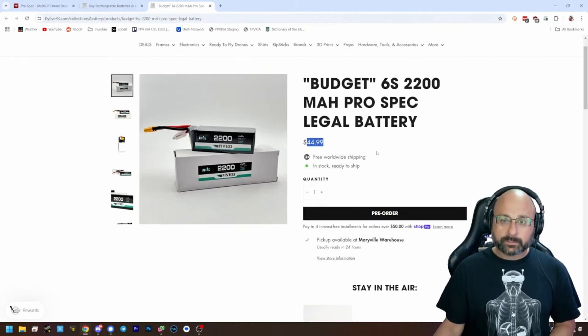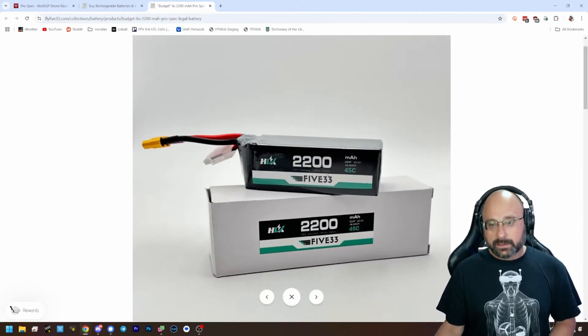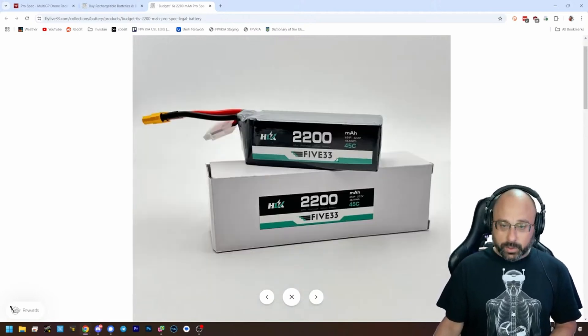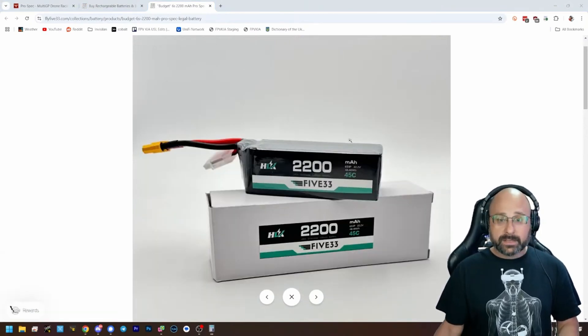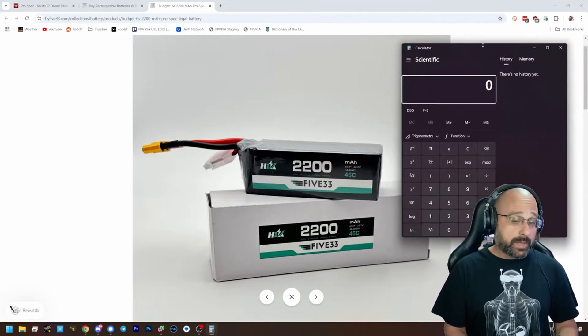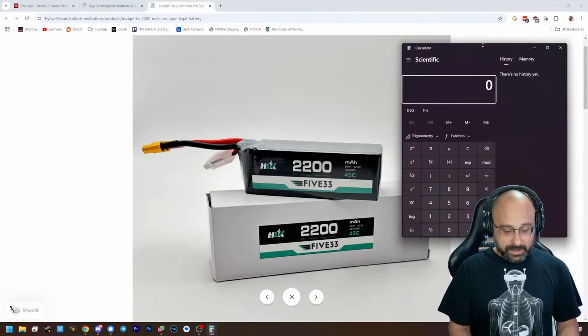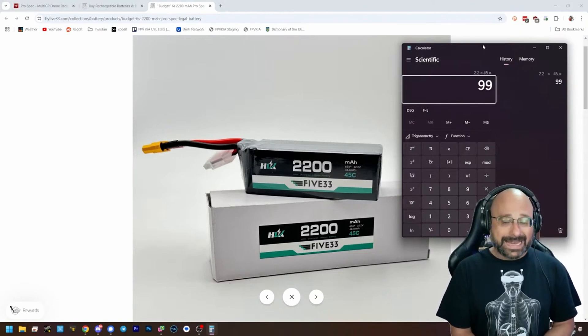$44.99. And you may say, well, it's only 45C. But bear in mind that the bigger the battery is, the more amps you get for the same C rating. Because the formula for C rating is amp hours — so 2200 is 2.2 amp hours — times C rating. So that is 99 amps.